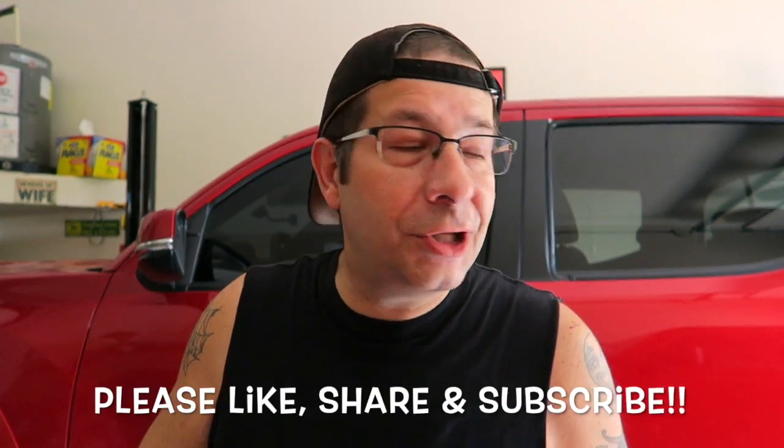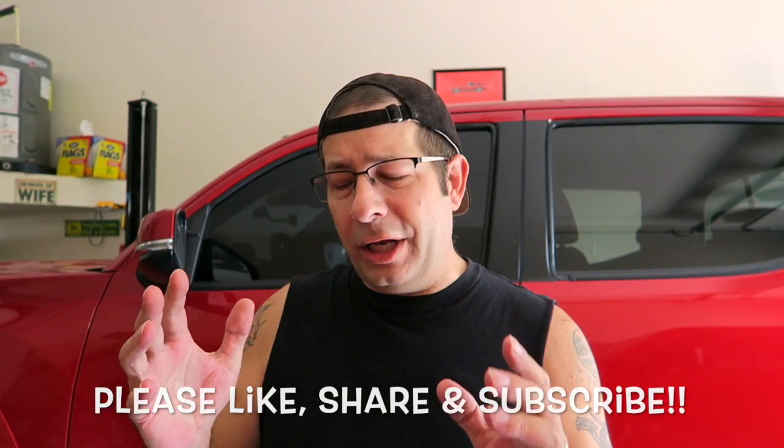Good morning everybody! Today I want to talk about 10 stupid little simple things that you need to keep in your Tacoma. These are little things where you're somewhere and think, 'why didn't I ever throw that in the truck?' and then you forget about it until the next time. I'm going to show you what these 10 things are and where I keep them.